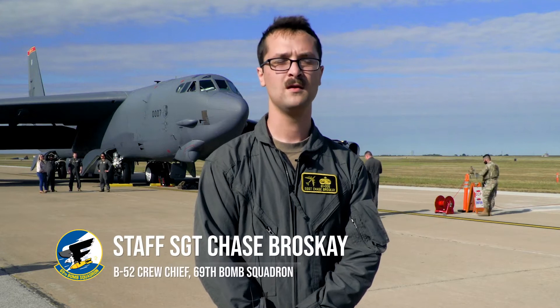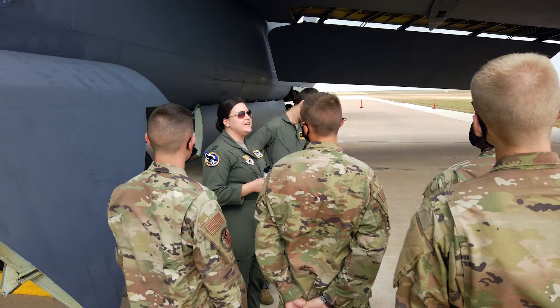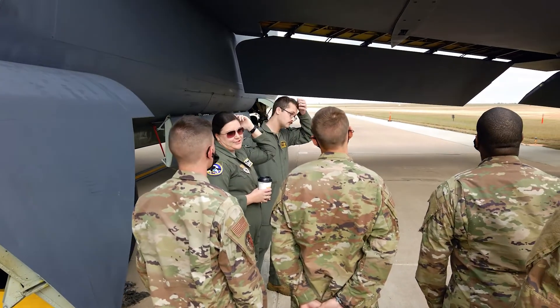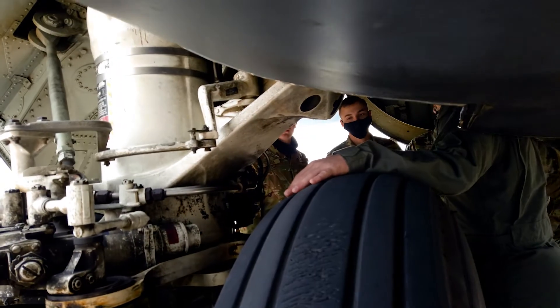My time at Sheppard definitely prepared me to some extent, but there are some big differences, especially considering that the jet here isn't exactly the same as the one at Minot. The hands-on experience you get at your actual home station is a lot more in-depth. I think the biggest takeaway is this job is a lot bigger than what they perceive in tech school — that's how I perceived it.